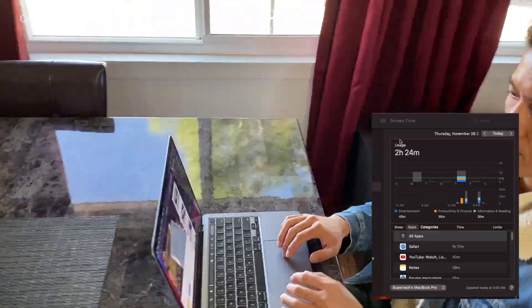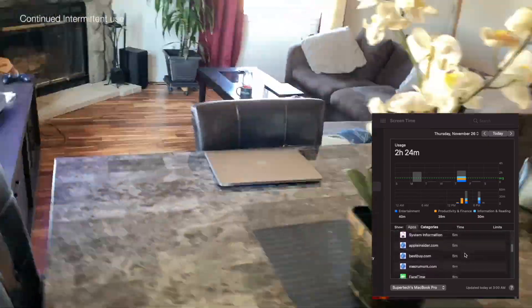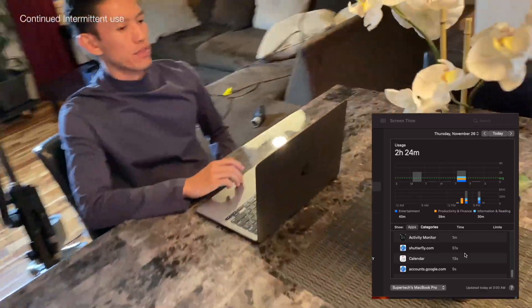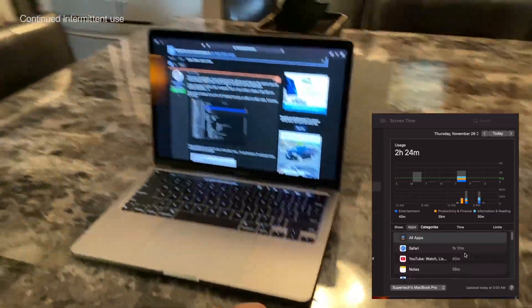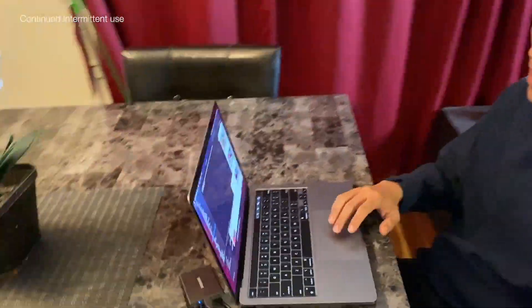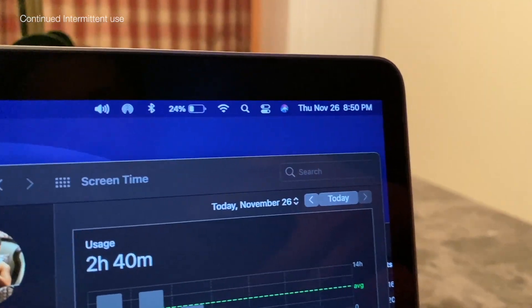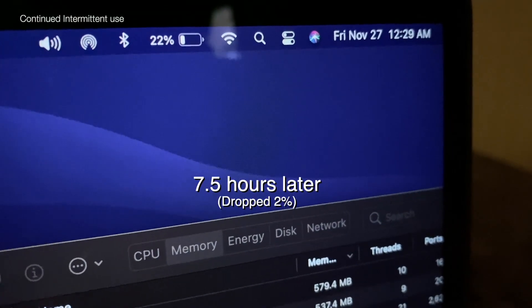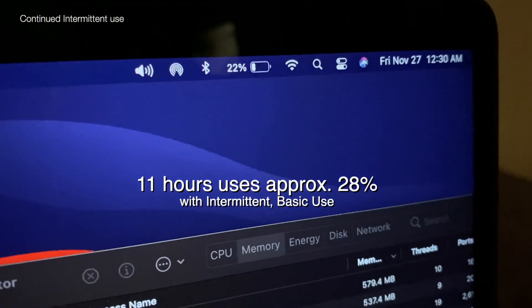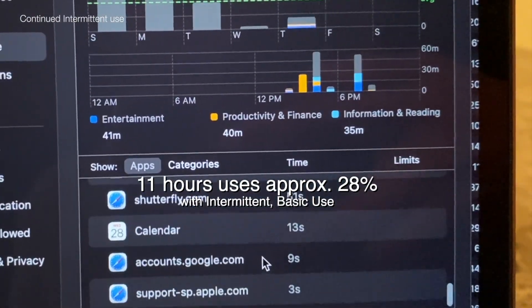Day 4, I let the computer go for another day of common tasks, keeping it sleeping between uses to see how far it would push. Starting at 50%, use that day included mainly Safari and some YouTube, Notes, plus a few minutes of FaceTime, Messages, and Calendar. From 50% at 1pm it went to 24% by 8:50pm and ended at 22% by 12:30am. Light use on and off in an 11-hour day only took 28% battery — meaning it could potentially last almost 3 days with simple everyday use.